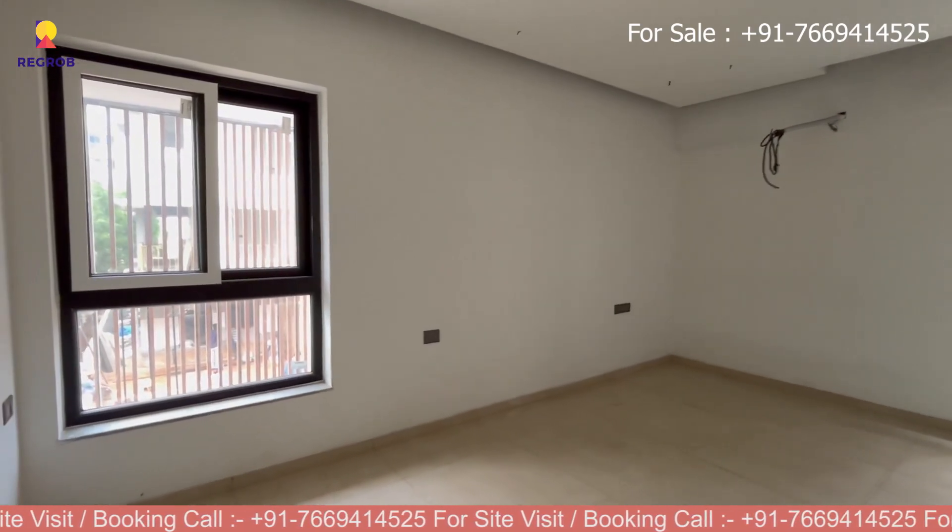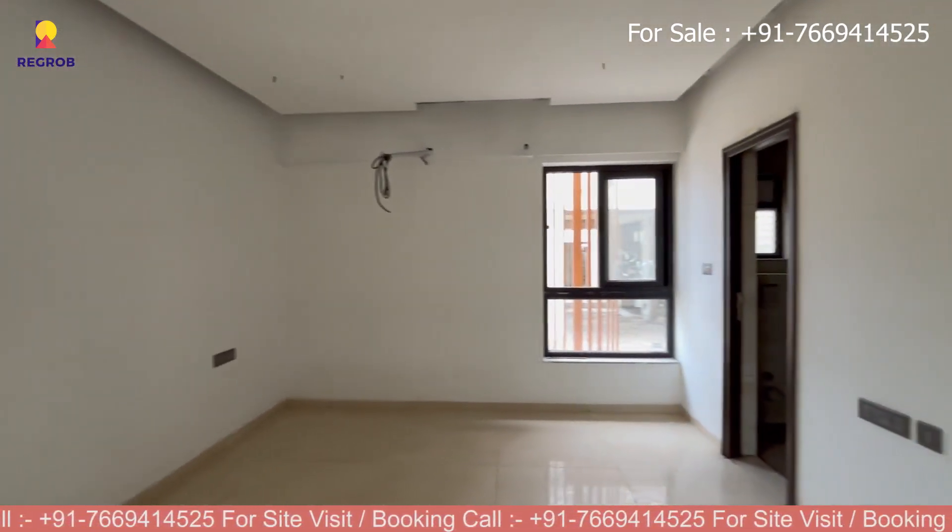Moving next, here is the third bedroom of this villa. It comes with an attached washroom.